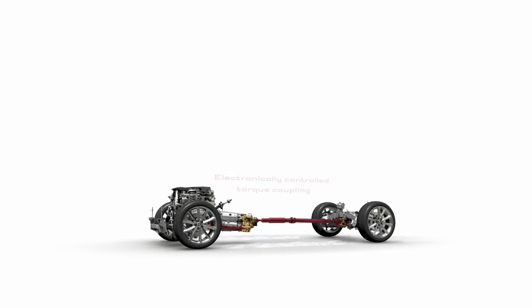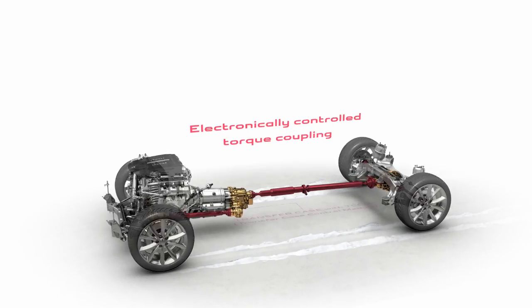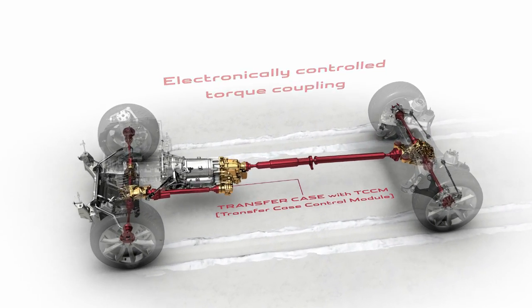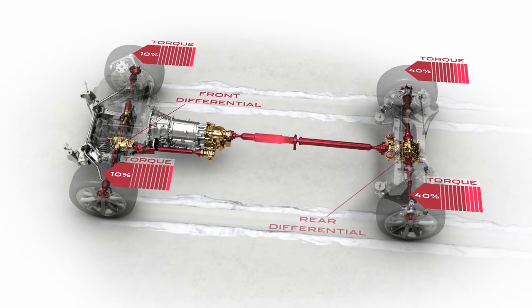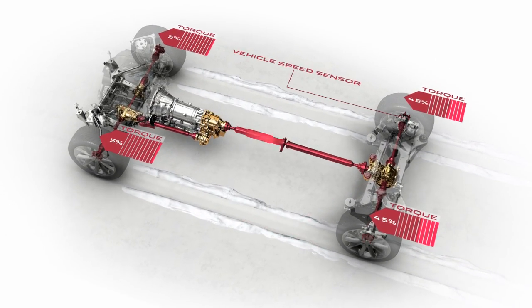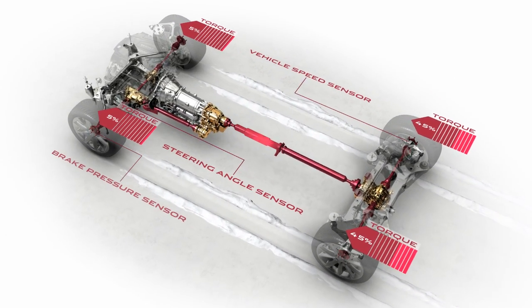The new Jaguar AWD system is an intelligent, continuously variable system that distributes the torque between the front and the rear axle. The vehicle will react instantaneously to driver inputs, but of course also to inputs from the road and the levels of traction experienced at both the front and the rear axle.